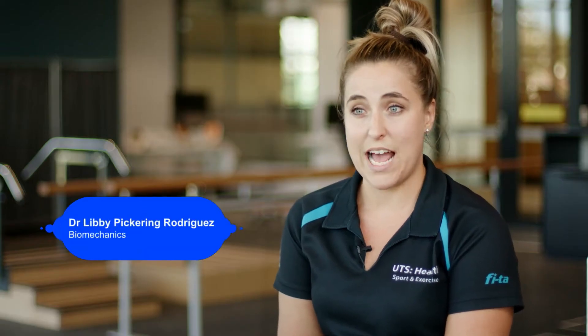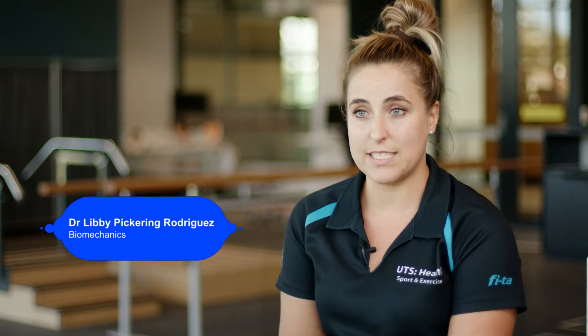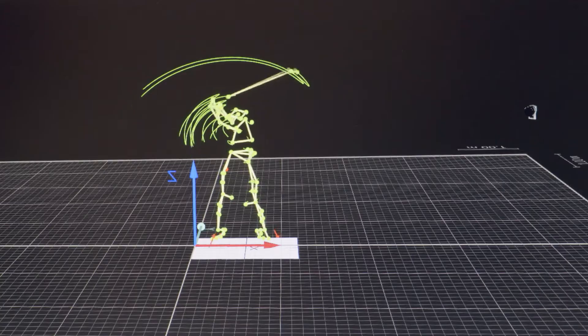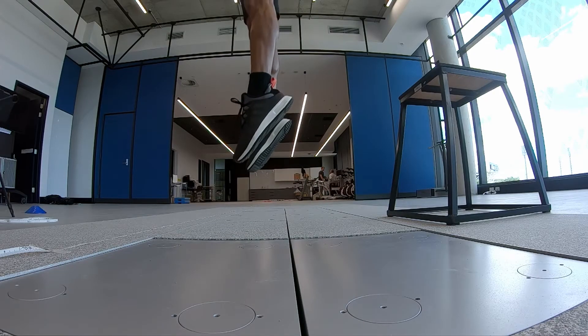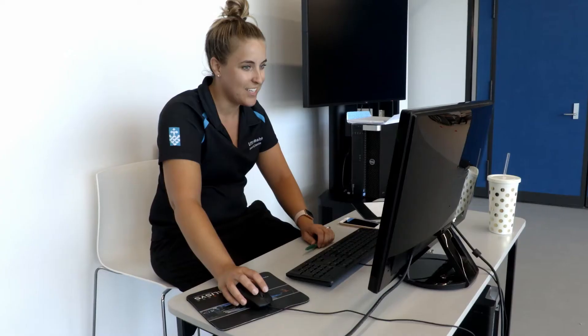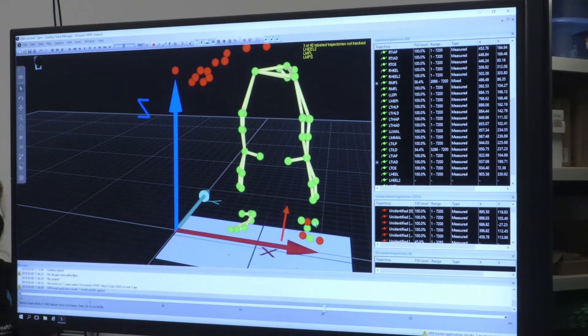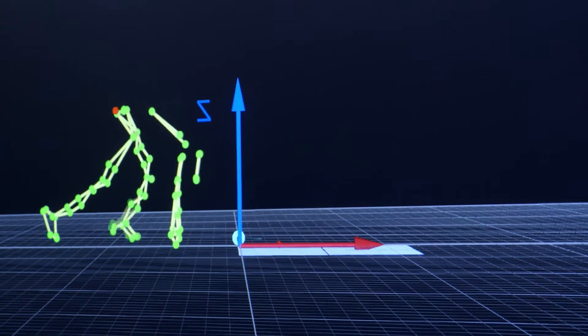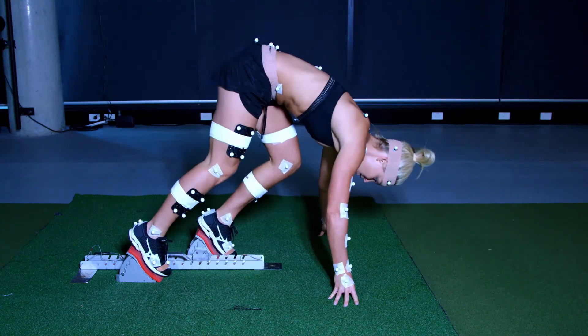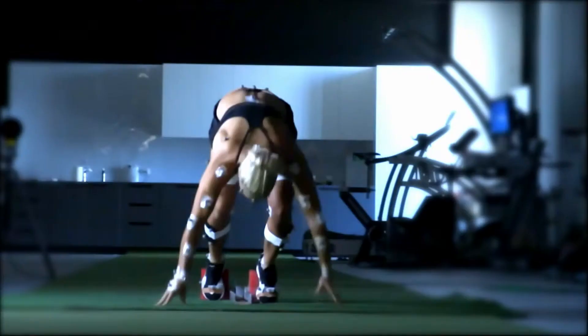If we've got athletes coming to us that want to know about how they're moving, how they might improve their technique or why they might be getting injured, we can help them out. We could look at particular movements such as vertical jumping, bounding or sprinting, and through the magic of motion capture cameras and software we're able to create a computer model of that person so we can look at the way they're moving at particular points of interest.